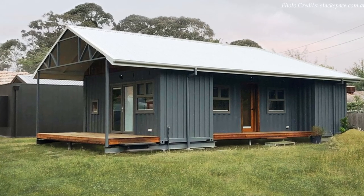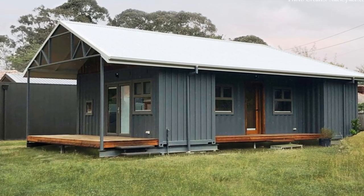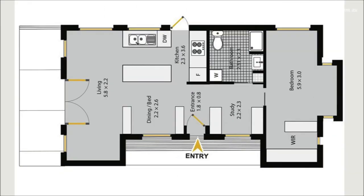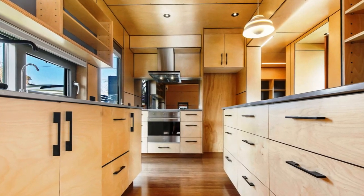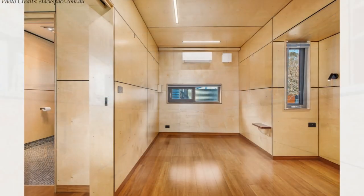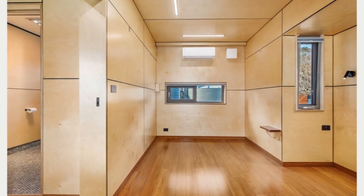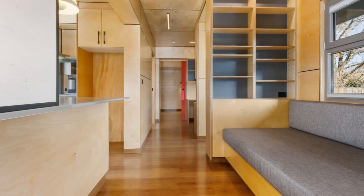Uniquely, this home features the ability to add or remove modules to make it as large or as small as you need. From a small deck, the main entrance door opens into an open-plan living space with a big lounge area, a dining, and an open kitchen. The home's interior walls are lined with plywood-finished timber paneling throughout, complemented by black shadow and matte black finishes.